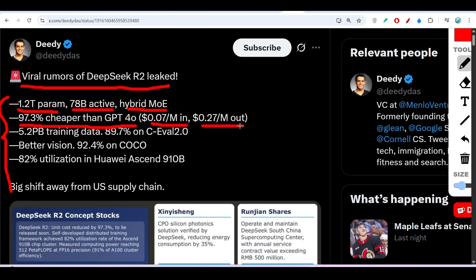You will also get better output from DeepSeek R2 than GPT-4o. They have trained it using 5.2 petabytes of training data, which is huge.